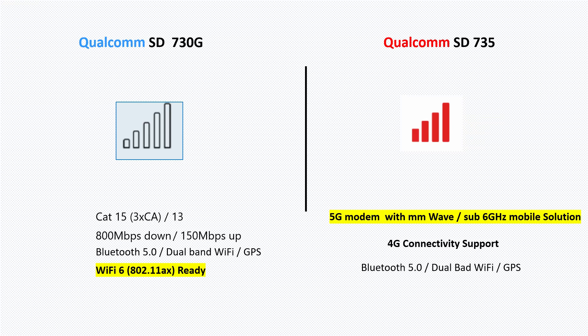On the other hand, the Snapdragon 735 modem supports 5G — this is the only midrange processor that supports 5G along with 4G. In the future, we can expect all 5G midrange phones to feature this processor, probably in late 2019 or early 2020. Let's see which smartphone brand will bring 5G phones first in the midrange.